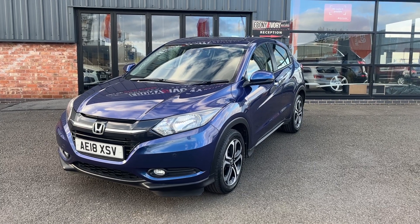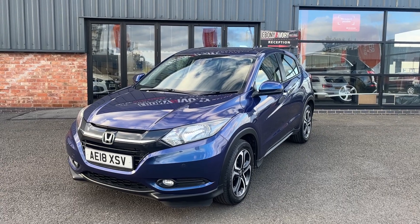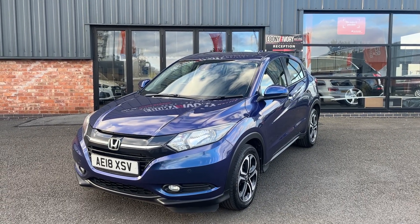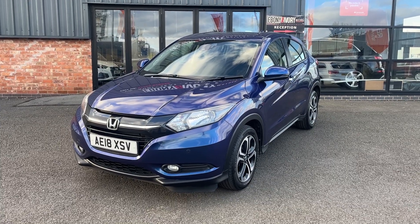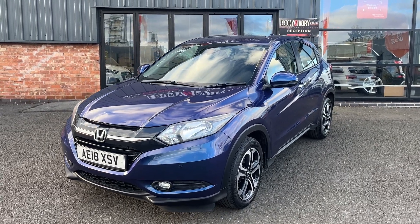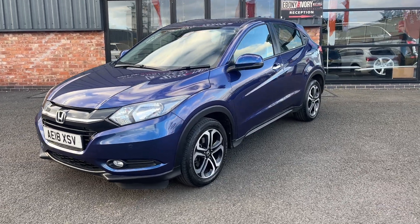Good afternoon, welcome to Ebony and Ivory Motors. My name's Henry. Today we're going to show you around this Honda CR-V. It's a 1.5 petrol manual covered just over 47,000 miles. It does come with a full service history and will come with a fresh service and MOT prior to sale. It comes with two keys and original book pack as well.